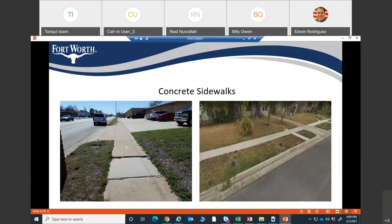Some sidewalks are damaged or have trip hazards, and those sidewalks will be replaced in this project. There are also some gaps in the sidewalk along the roadway, and those gaps will be filled with new sidewalk. On the left side of the screen you can see an example of a trip hazard, and on the right side is an example of what it should look like after replacement.